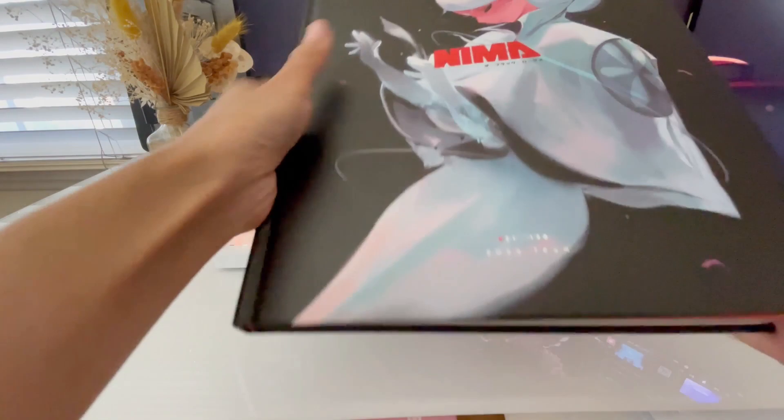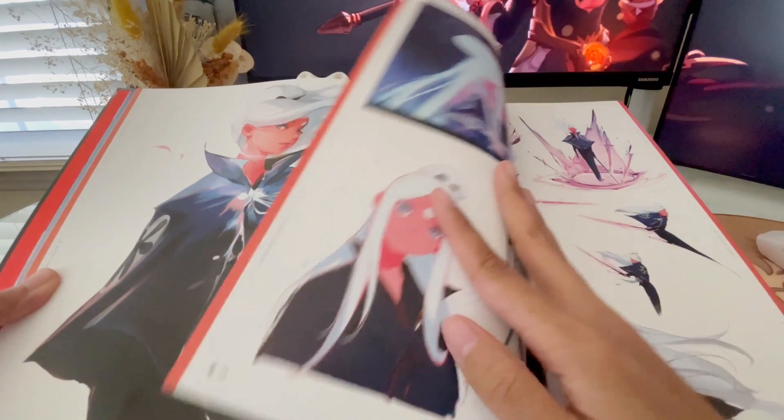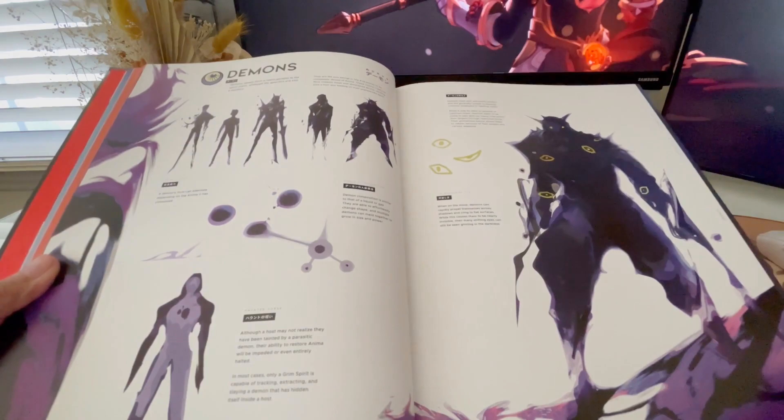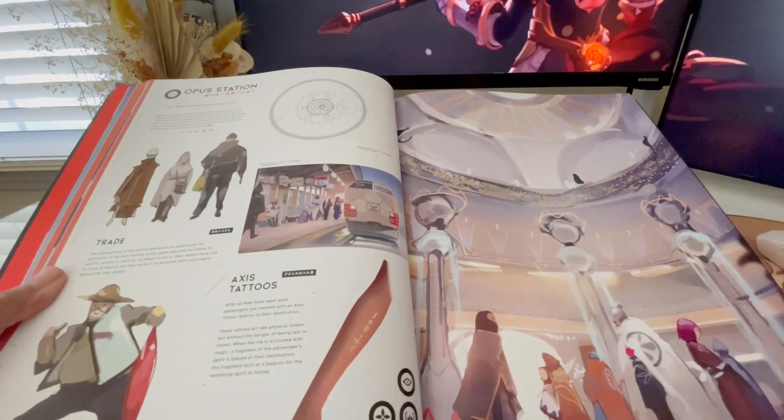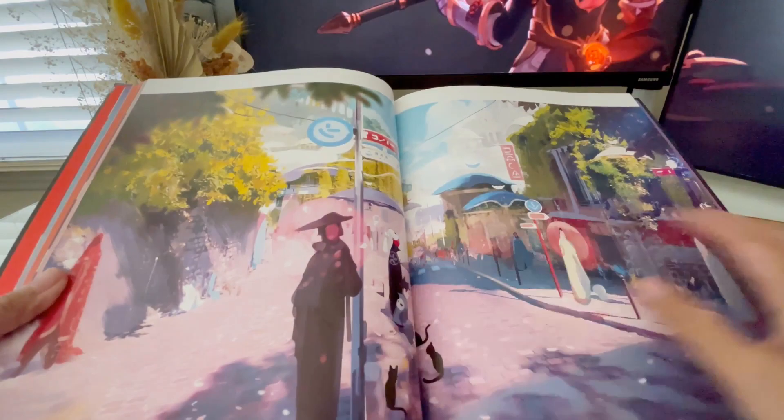I also ordered his Nima book and received copy 1065. The worldbuilding Ross created is just so amazing and fleshed out — from regions to the whole host of characters, their stats, and the power structure. I know he draws great female characters, but I love seeing his male characters as well. It's such a beautiful book to enjoy and flip through, and something to inspire myself as an artist.